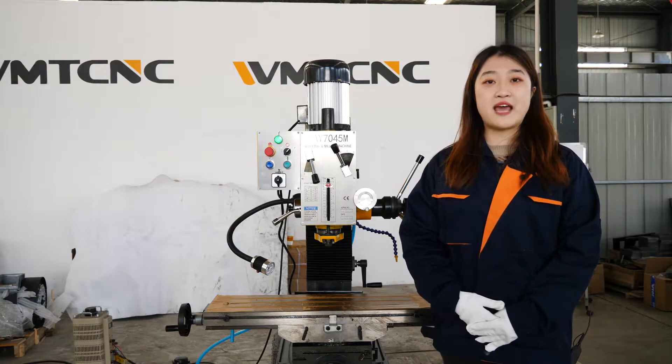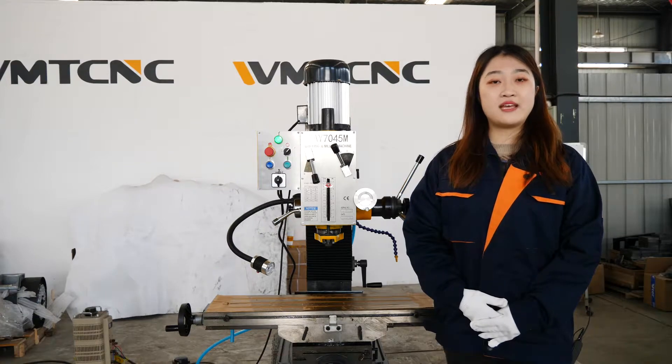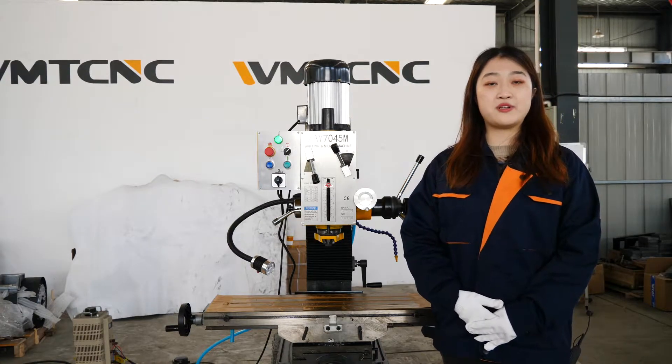Our main products are vertical machine tools, gantry machine tools, CNC milling machines, CNC lathes, and DIY machine tools.